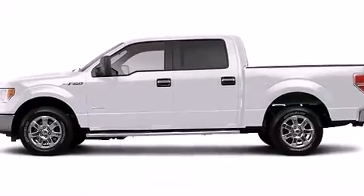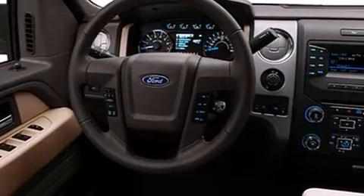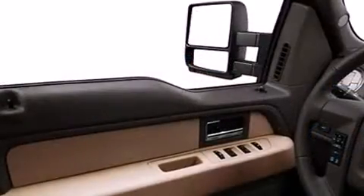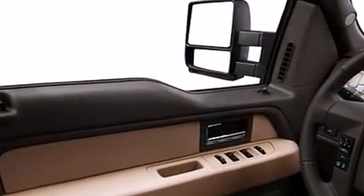A five-liter V8 engine pairs with a sophisticated six-speed automatic transmission, providing a smooth and predictable driving experience. Four-wheel drive allows you to go places you've only imagined.